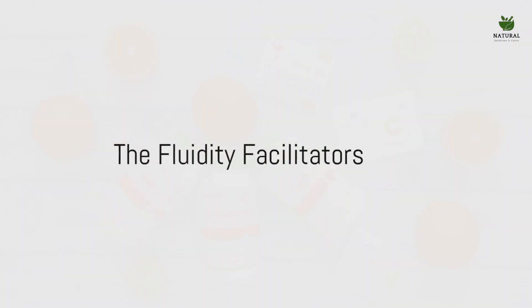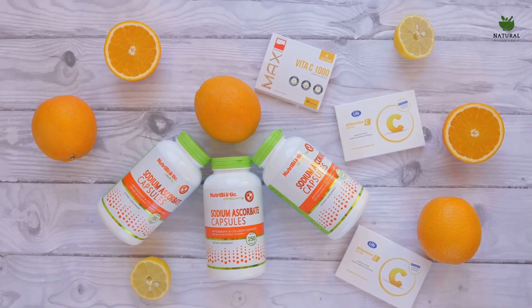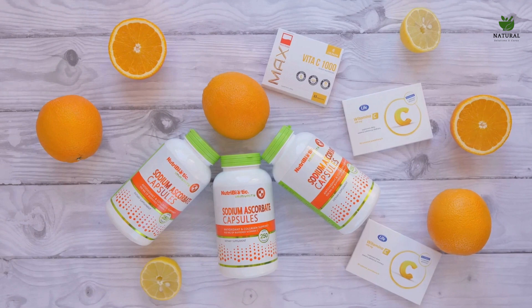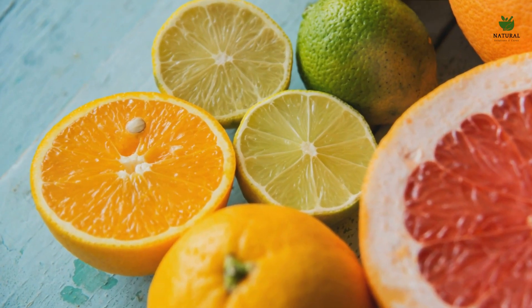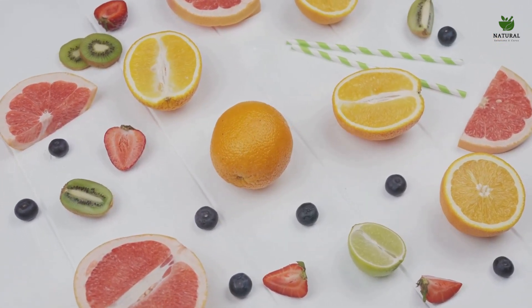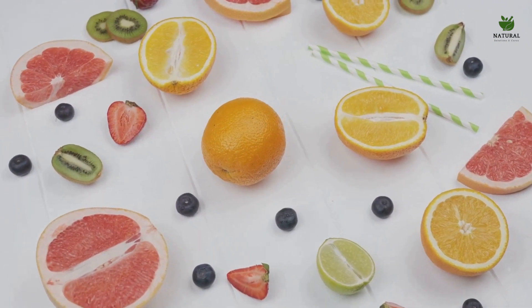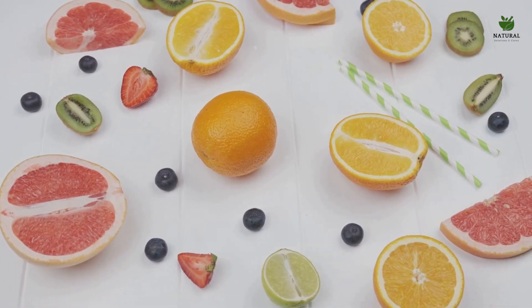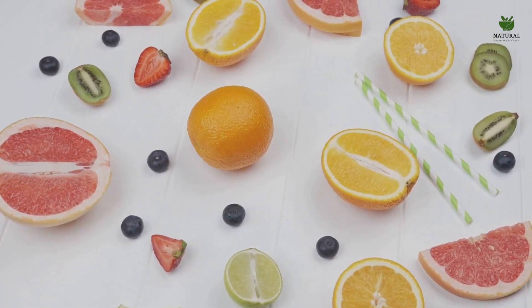Next, let's talk about vitamin C and omega-3 fatty acids — the vessel strengthener and the fluidity facilitators, respectively. Vitamin C, also known as ascorbic acid, is a water-soluble vitamin essential for good health. It is a potent antioxidant that can protect the body's cells from damage. Vitamin C also plays a pivotal role in maintaining the health of our blood vessels by contributing to the production of collagen, a protein that helps keep our blood vessels strong and flexible. This strength and flexibility reduce the chances of damage and subsequent clot formation.